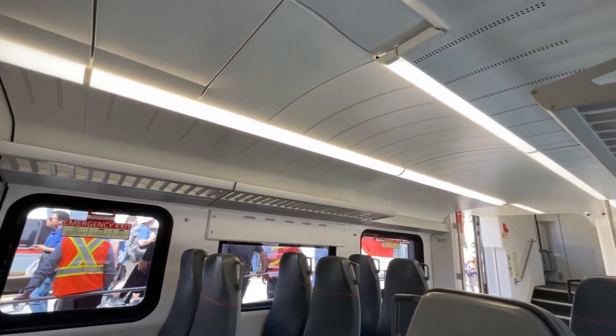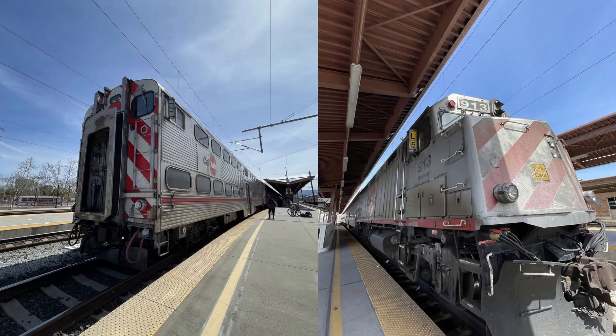However, it is highly likely that the majority, if not all, of the F40PH locomotives and gallery cars will be sold or scrapped.